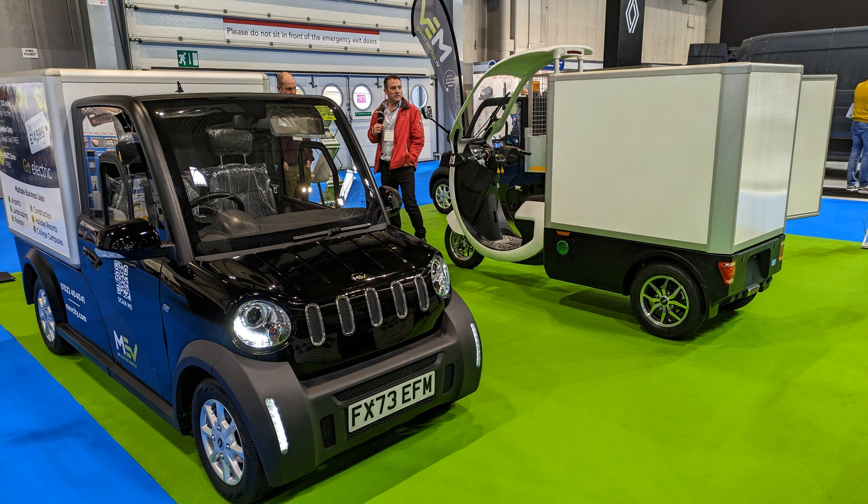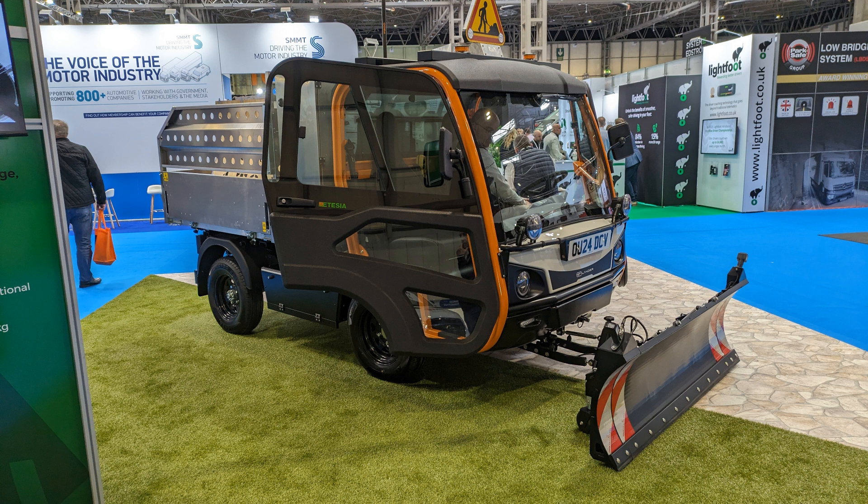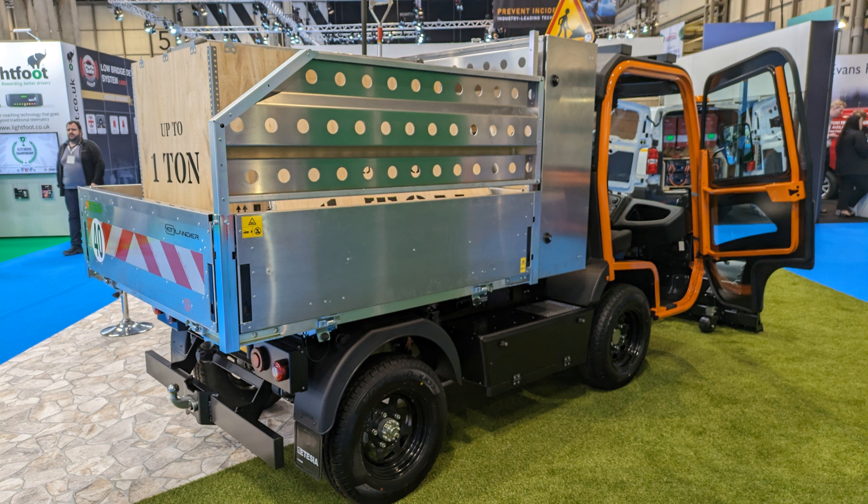MEV had their little commercial vehicles on display and also their three-wheeled scooter. JLC Group were there with their range of micro Chinese electric commercial vehicles. There was a single vehicle on display called the ET Lander from E-Tesia, who I'd not heard of before — I then later found out they're just down the road in Banbury.